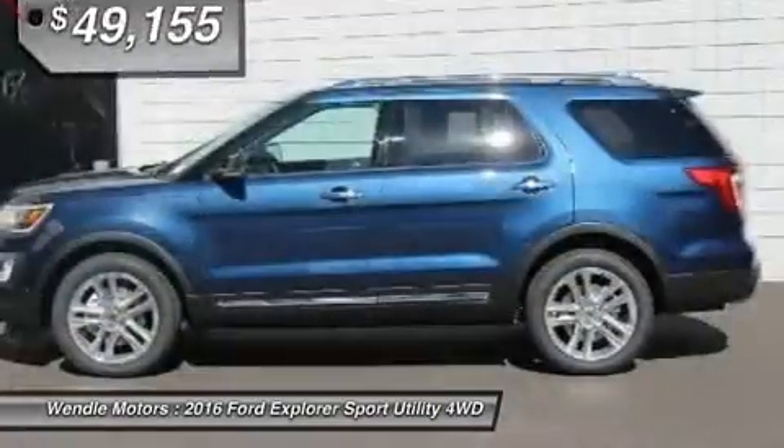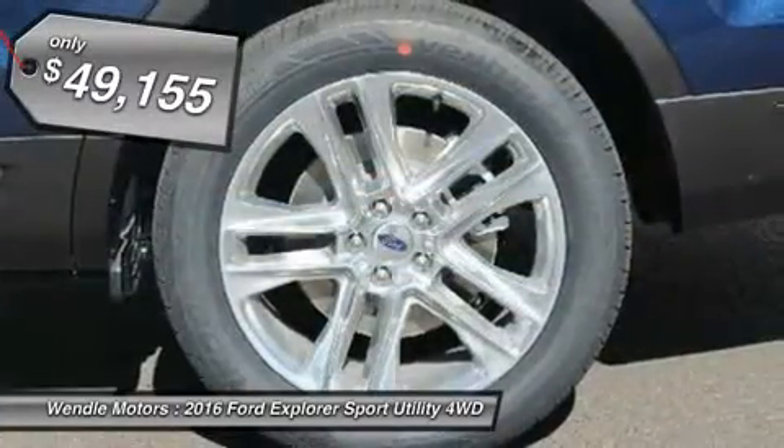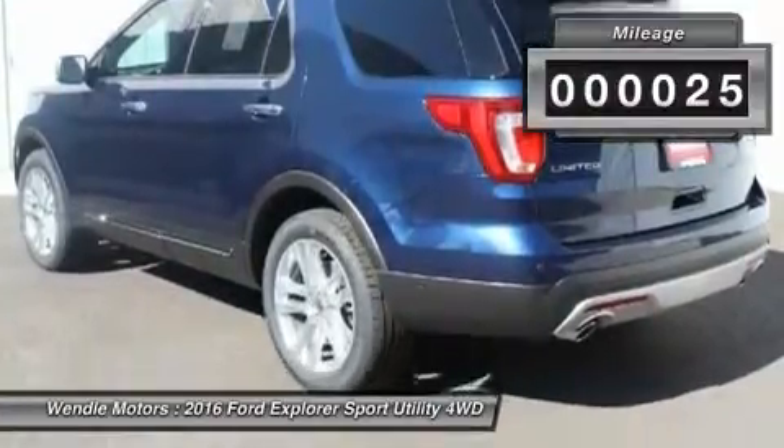Backup Camera, Navigation, Bluetooth, Cooled Front Seats, Heated Front Seats, Keyless Start, Premium Sound System. This 2016 Ford Explorer Limited is Blue Jeans Metallic with an ebony black interior.